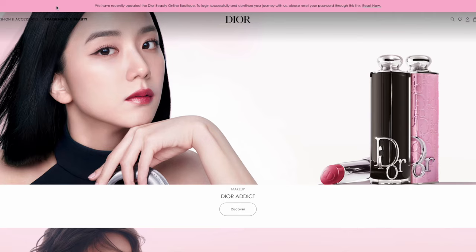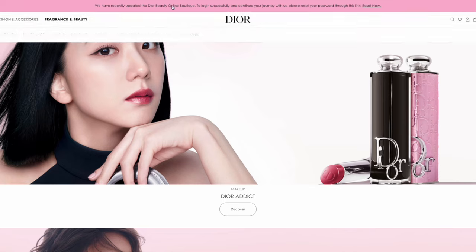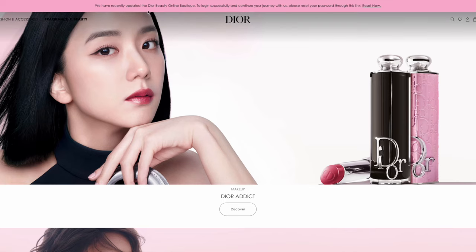As soon as you press the fragrance and beauty section you'll see a notice that they've recently updated the Dior beauty online boutique section and you've been requested to reset your password to access your profile again. Since the upgrade there is definitely an improvement in usability in terms of accessing your Dior beauty rewards program more easily. There were some glitches before that made the login process difficult.